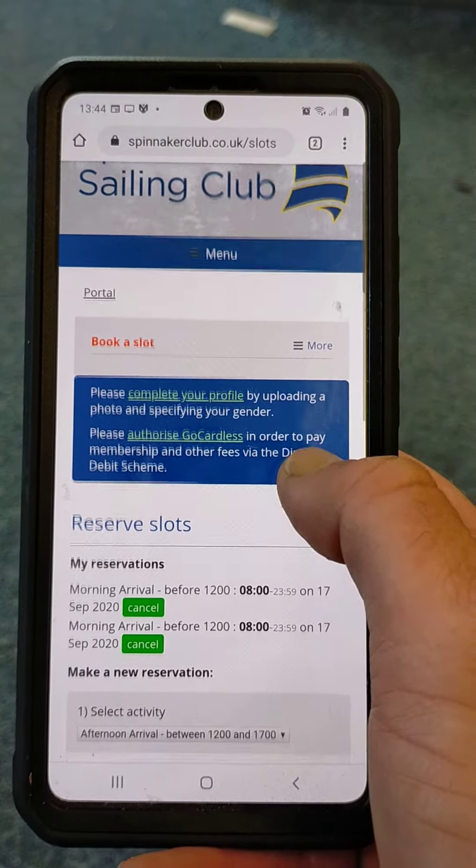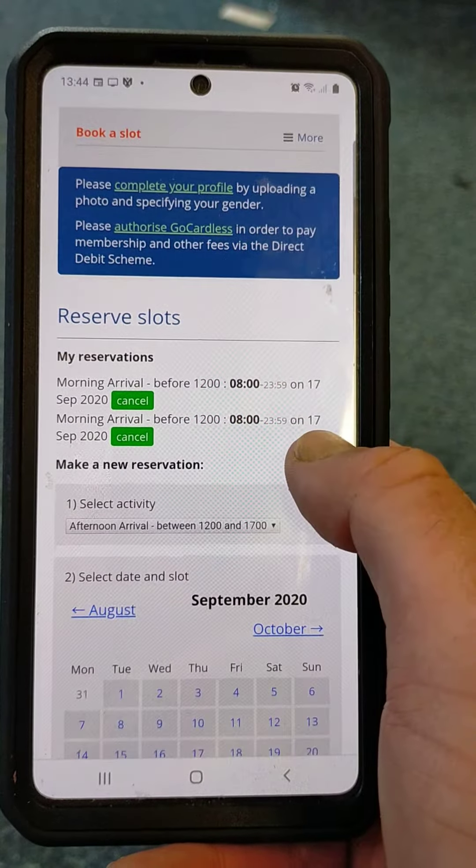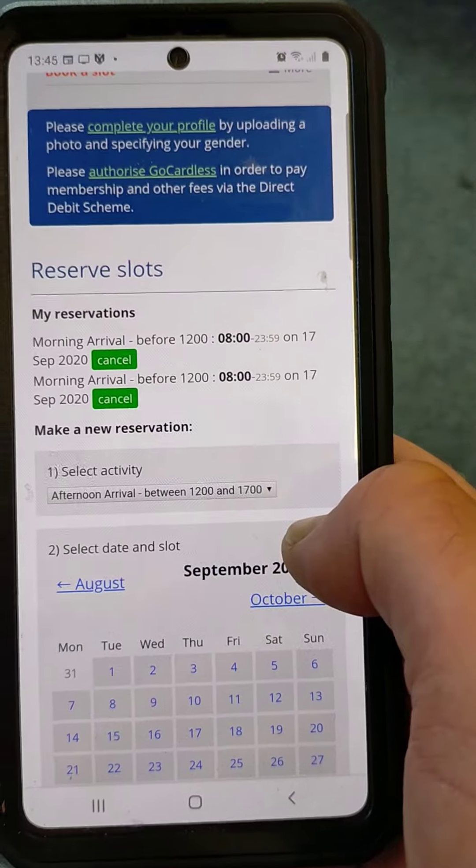That then shows me my reservation — I've got a morning arrival. Fantastic. I could do this for any other days I know I'm going to be at Spinnaker Sailing Club this week.